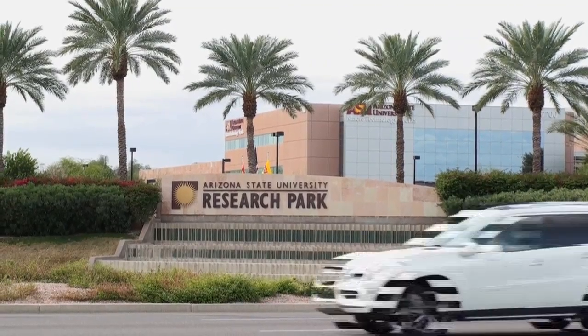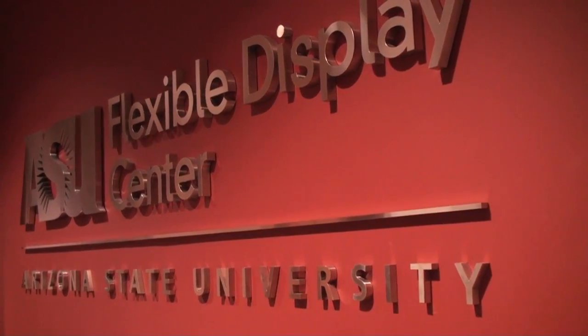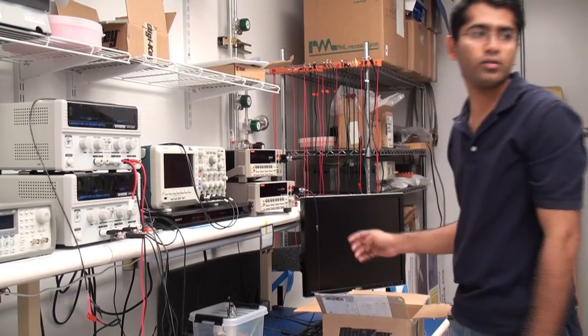When I started in 2004, I was a student. I got my master's at Arizona State University and then I moved on to get a Ph.D. under Dr. Ali, and once I completed in 2007, I joined the Flexible Display Center as a design engineer.